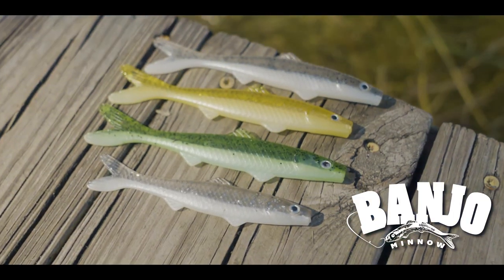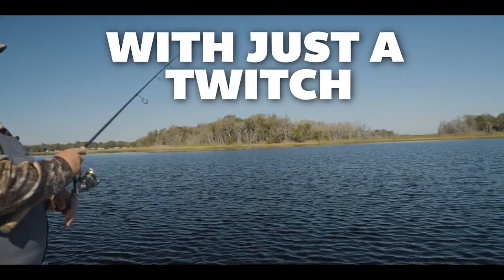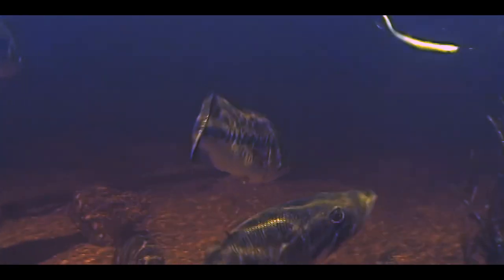Here's where the Banjo Minnow separates itself from all other lures. With just a simple twitch and some slack, the action of the Banjo Minnow creates a dying spastic motion that immediately triggers a genetic response in fish. They immediately chase it down — whether it's on the surface, frantically escaping below, or on the bottom. Fish attack it and eat it, time after time, over and over.